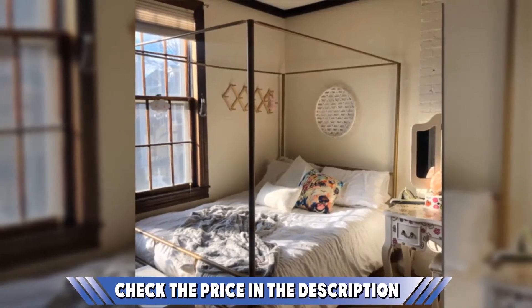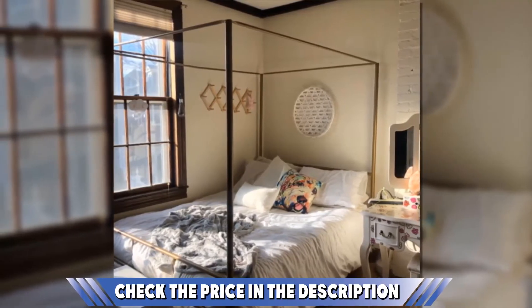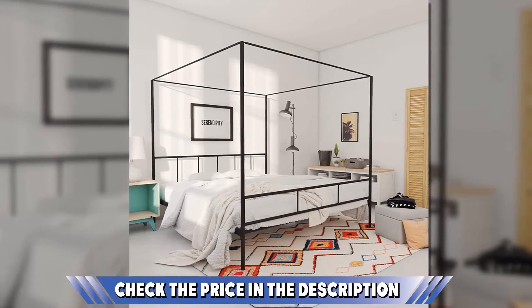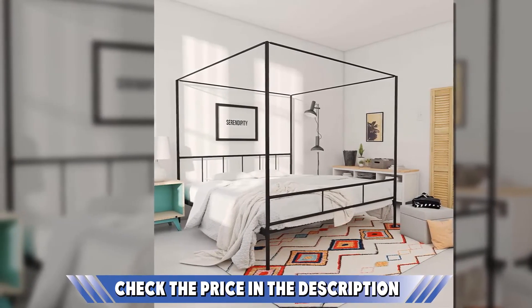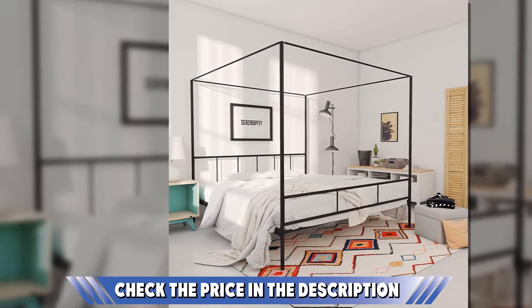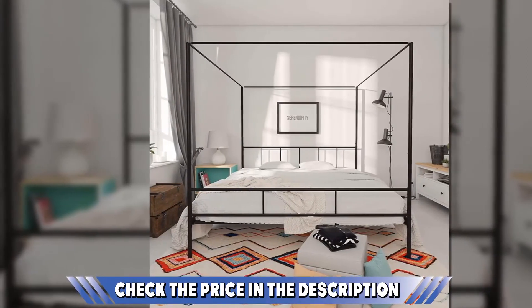You won't need a separate footboard and headboard as they come included. The clearance under the bed measures about 11 inches, offering spacious storage. Based on feedback from buyers, the bed frame may be easy to assemble due to the accompanying manual, though you might need an extra hand given the size of the frame — setting it up alone would be challenging.